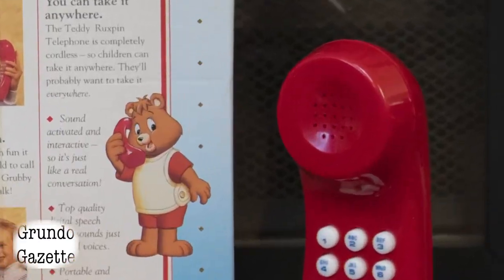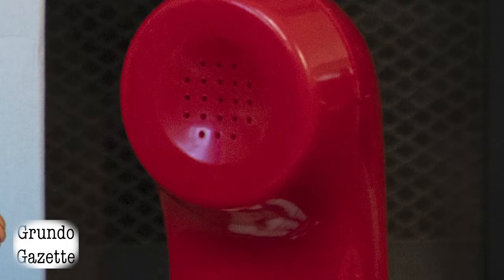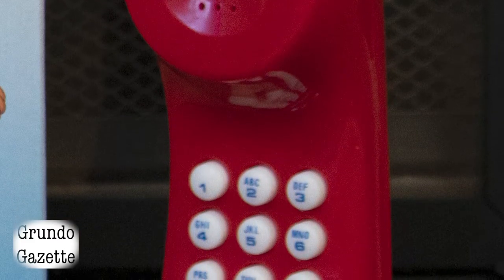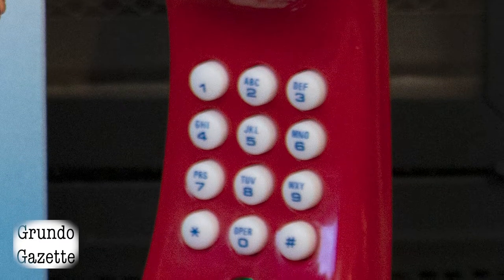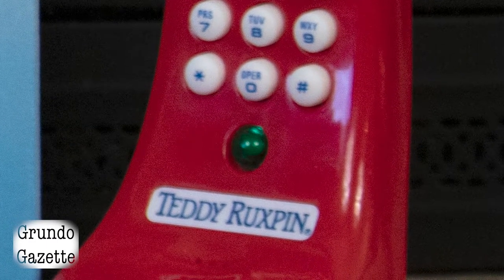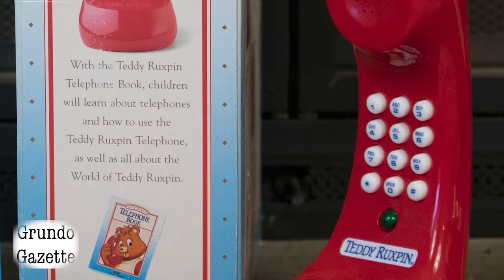The number pad is a standard 12-button layout with 0 through 9, pound, and asterisk. Each of the numbers is designated with letters just like on a real telephone, though they serve no functional purpose here. Below the number pad is a green light. This will glow when a number is pressed, when the phone is ringing, or when a message or voicemail is waiting for you.